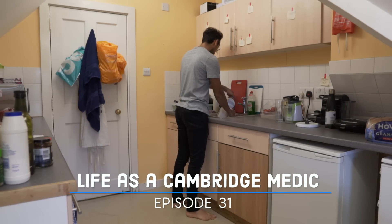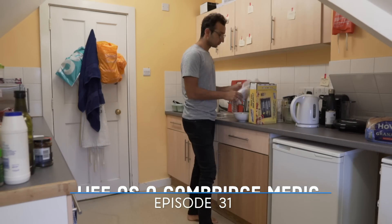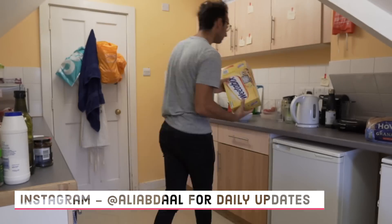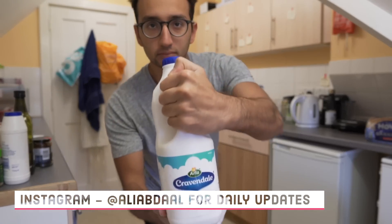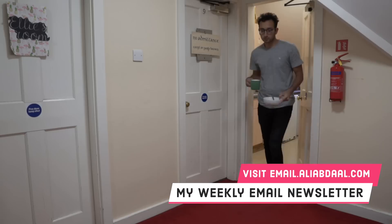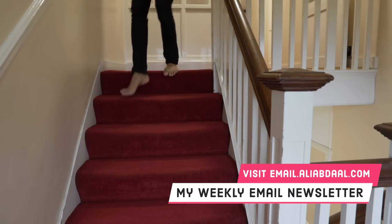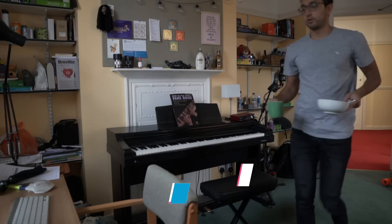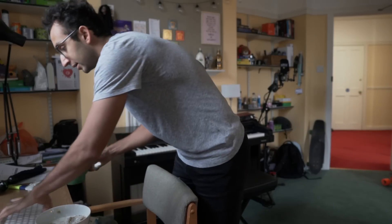Hey guys, welcome back to the vlog and to another study with me video. Today is a fairly chill day, which is the way I like revision to be — taking it at a leisurely pace, doing bursts of active recall and spaced repetition to maximize efficiency, but not being overly concerned with 100% productivity. I'll also be including 10 study productivity tips throughout the day.